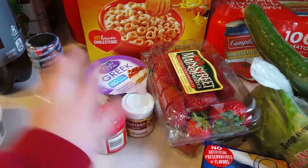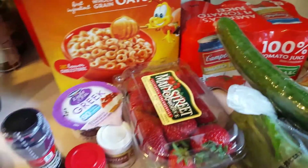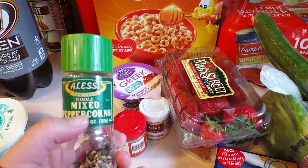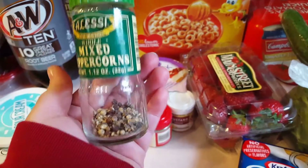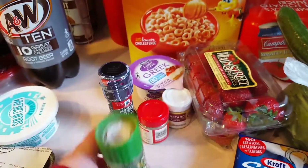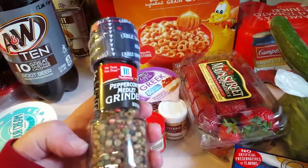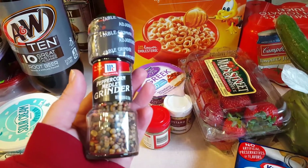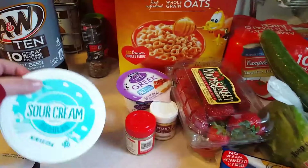I also needed ground sage, and then I needed a new pepper grinder - I was almost out. I've been using this Alessi brand for a couple years now. It's whole mixed peppercorns with a bunch of different colors - not just black. They didn't have that brand at my Meijer, so I just got this McCormick one which looks pretty similar. You can see it's got pink, green, white, and black peppercorns.